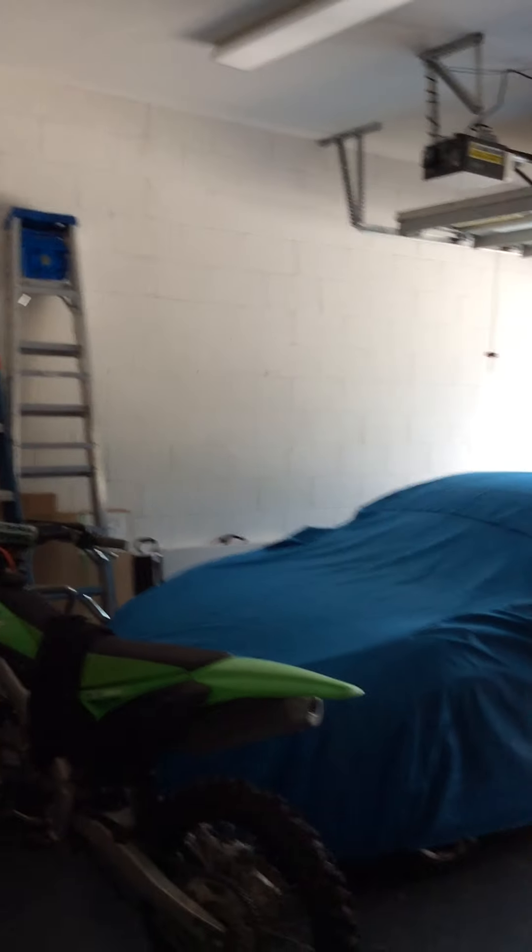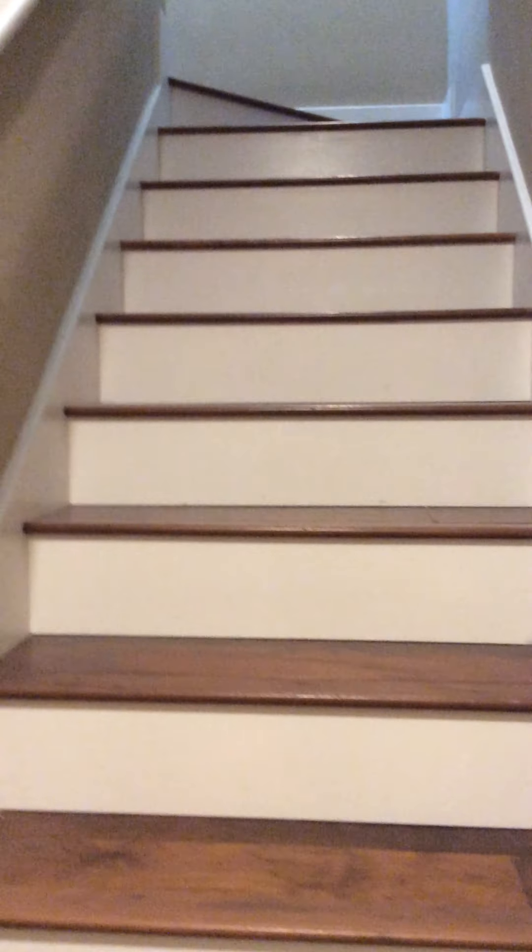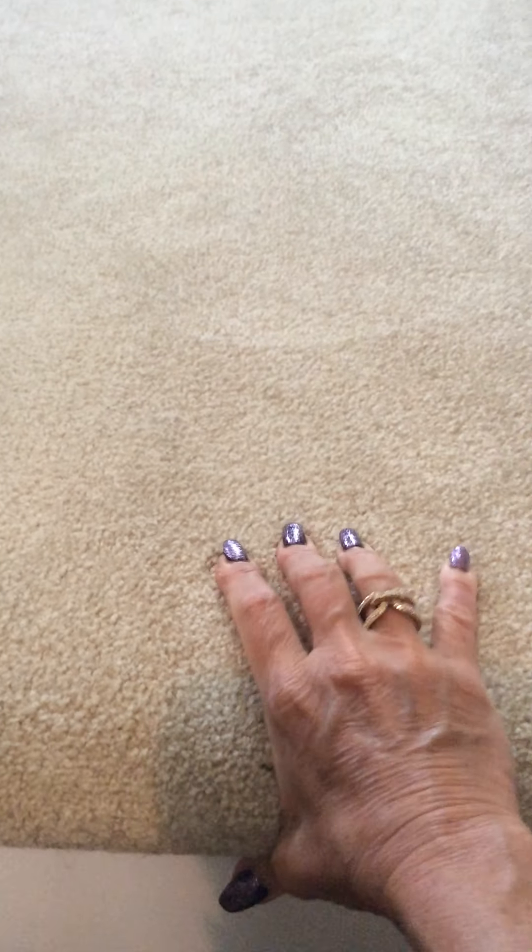Now going to the staircase — the stairs were professionally installed in wood to match the rest of the house, with a little railing. It's nice and private back here, great for a teenager. The carpet is super plush with a thick pad, very soft and brand new.